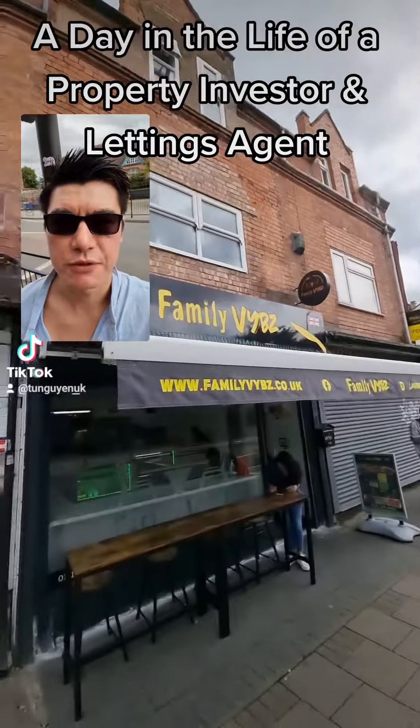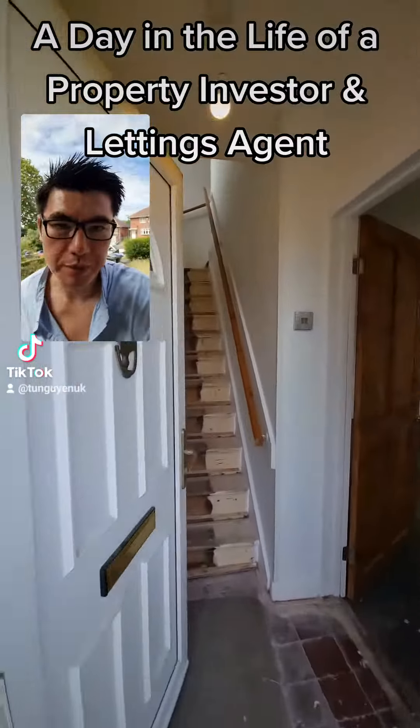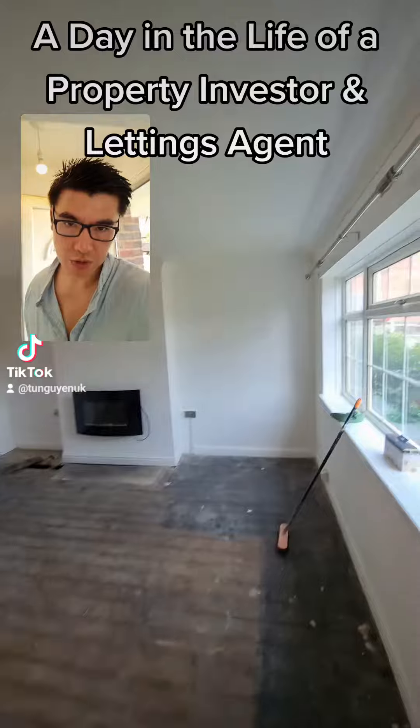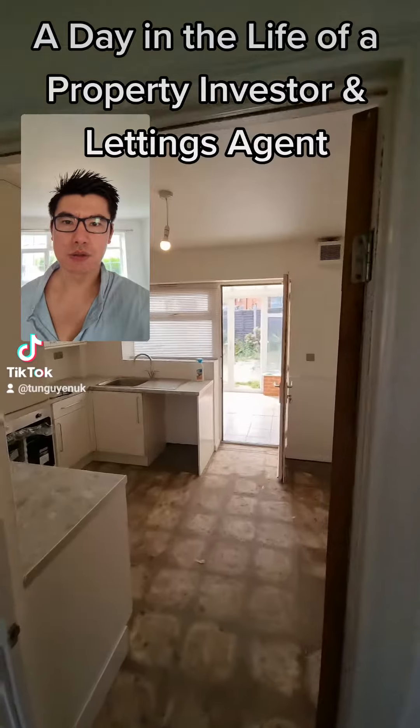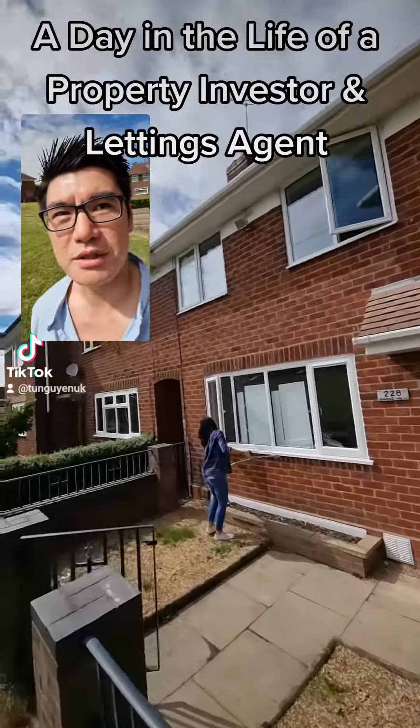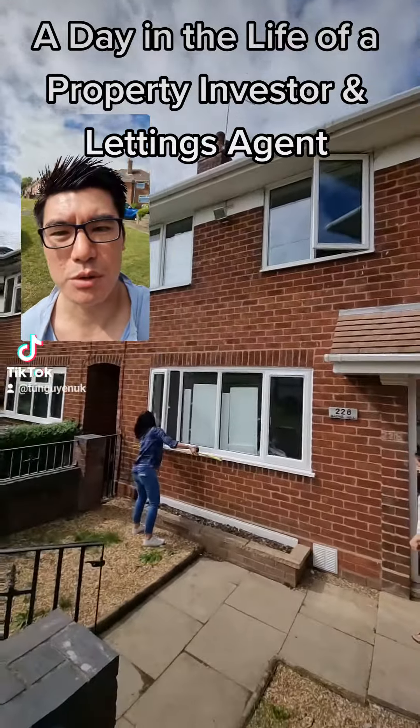Next stop is Oxley, one of our latest refurbs, to do the snagging. We're also visiting one of our new tenants and measuring up the curtain poles. And we'll pick up some jerk chicken for dinner.